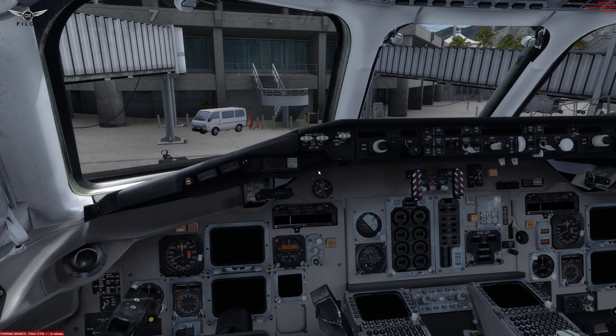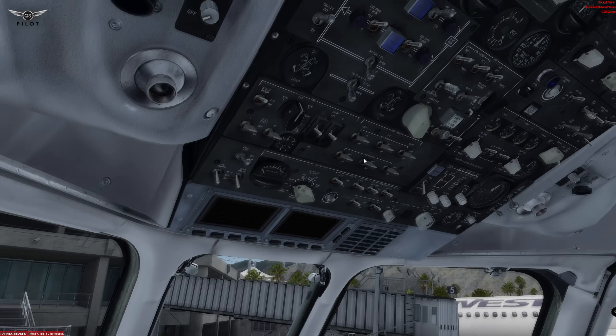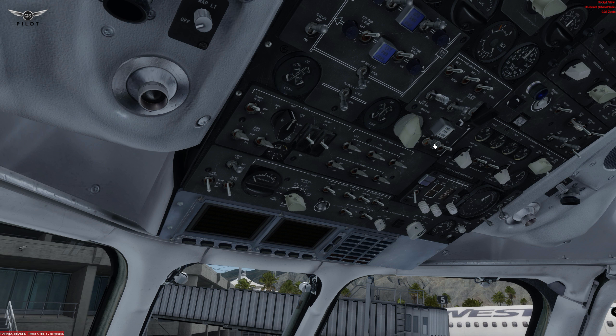This brings us to probably the most interesting part of the video, which is really starting the aircraft from the cold and dark state, taxi to the runway and takeoff. So without further ado, let's begin. First thing we're going to do is we're going to turn on the battery, and you will notice that the sounds of the switches and the knobs — everything here has been recorded from the real aircraft, according to the author.